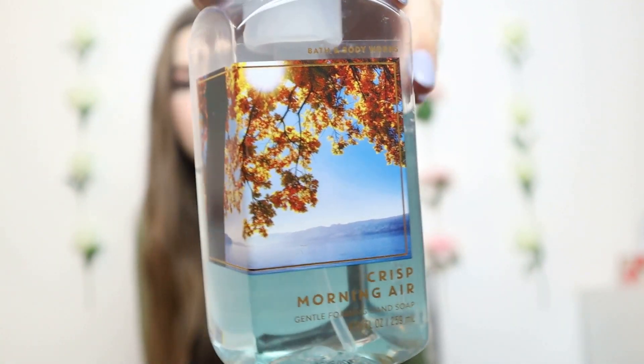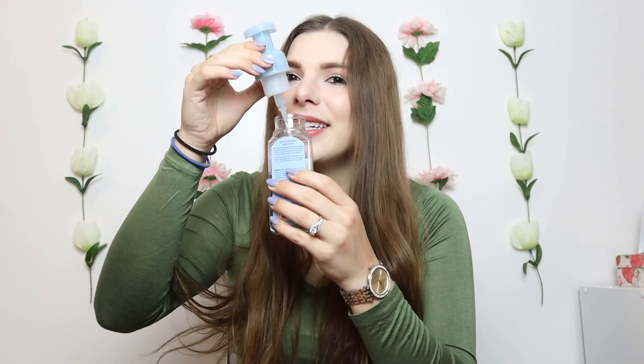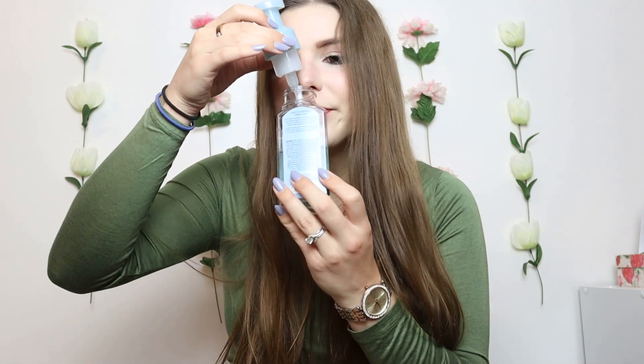The next one is one I would probably put as my number one if I were ranking: Crisp Morning Air. This is a really, really good scent especially for soaps. The notes are fresh pine, juniper, and juicy pear, but it smells so fresh and almost minty — not that it smells like mint, but you get that sensation in your nose. This is one of the few currently available online, so you can buy it right now.